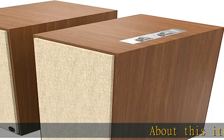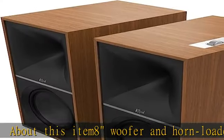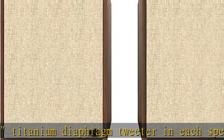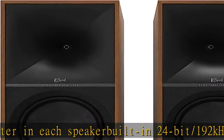About this item: a woofer and horn-loaded one titanium diaphragm tweeter in each speaker, built-in 24-bit/192kHz digital-to-analog converter, phono input for a turntable, HDMI ARC port for connecting a compatible TV. Check the description to get this product today at the best price.